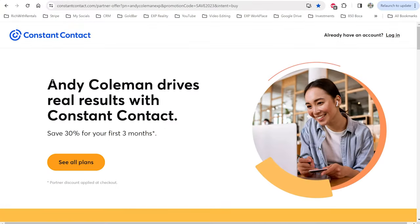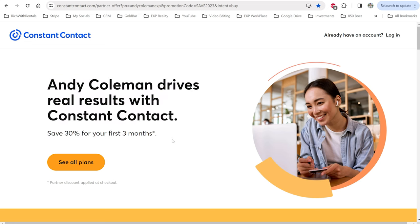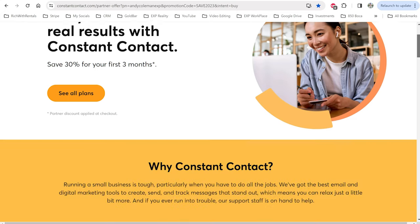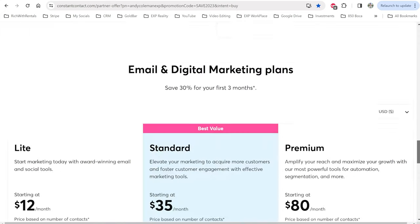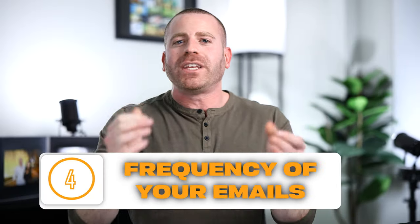Before I get into tip number four, if you like what you're seeing on Constant Contact you can sign up using my referral link in the description to get 30% off your first three months, plus access to all of my email templates which I'll show you later in the video.